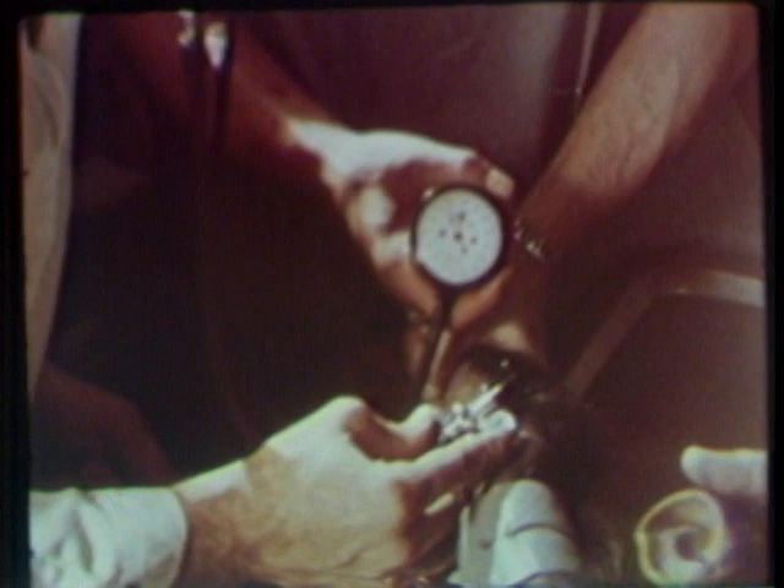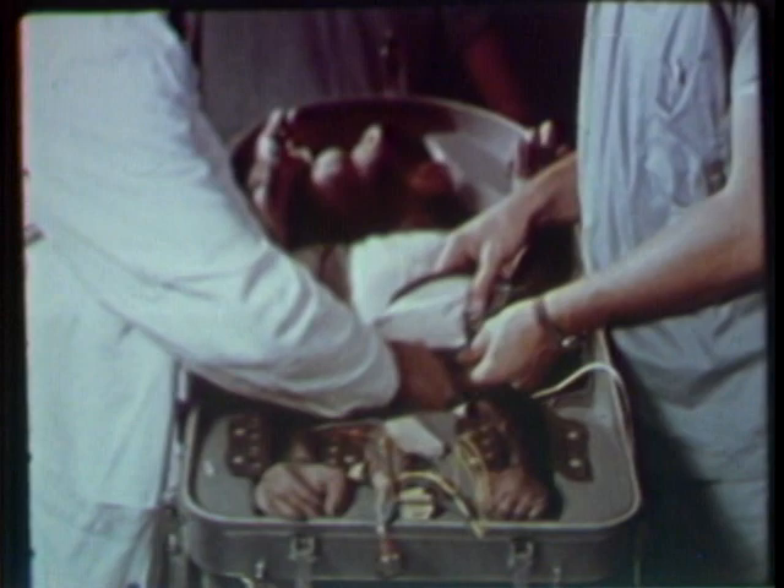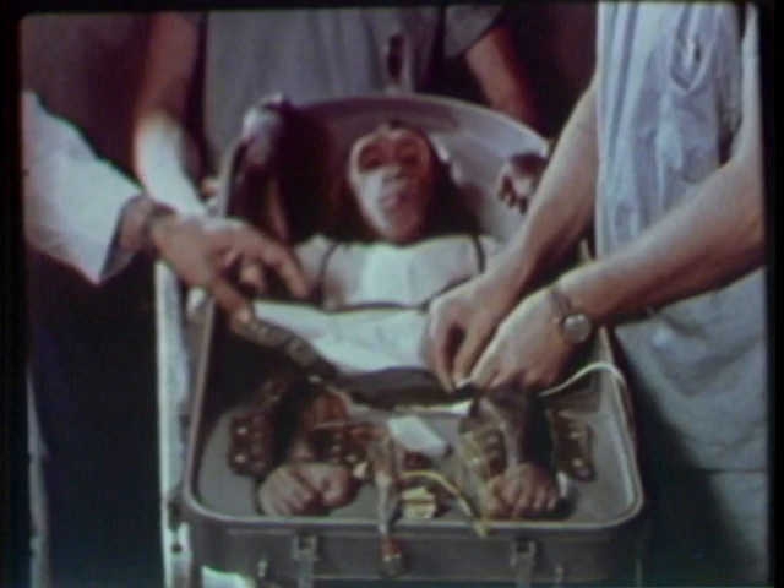The next decision: which chimpanzee to send on the flight. Each of the candidates gets a complete medical checkup — weight, temperature, heart, ears, eyes, blood pressure, throat. And the honor goes to an astral chimp who was nicknamed Ham, Holloman Aeromedical his home base. A friendly little fellow in a form-fitted couch, about to make his mark in history.